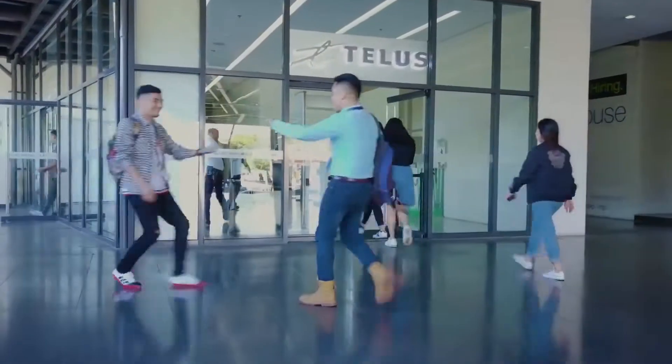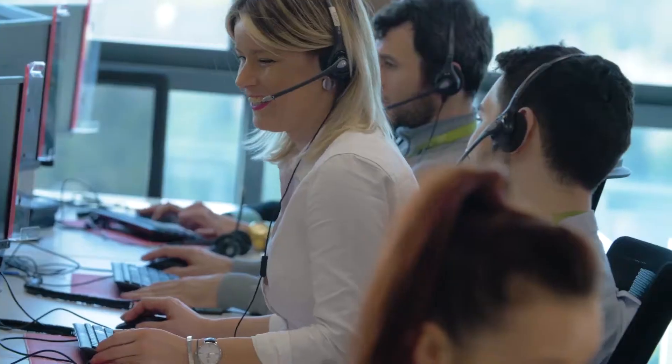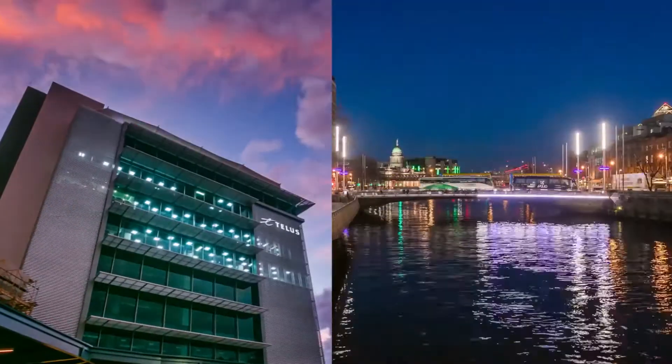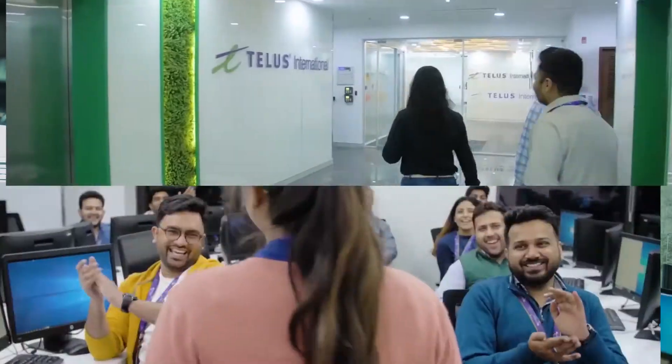Welcome to TELUS International. We're not your regular customer experience and digital solutions provider. Rather, this is the home of the most engaged team in the industry, with state-of-the-art facilities and a culture like no other. Throughout this tour, you'll see firsthand what makes us the top choice for customer experience innovation, and how and why it's different here at TELUS International.